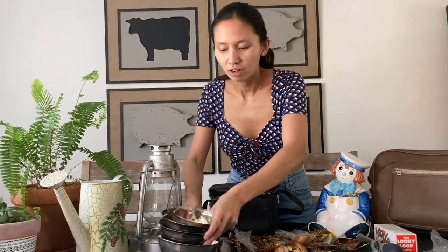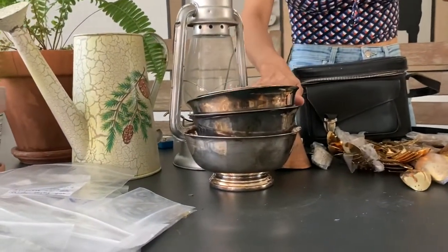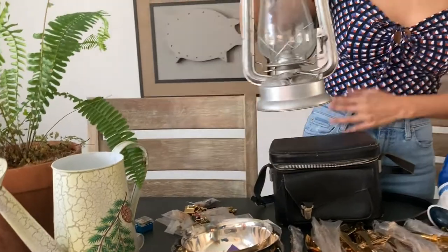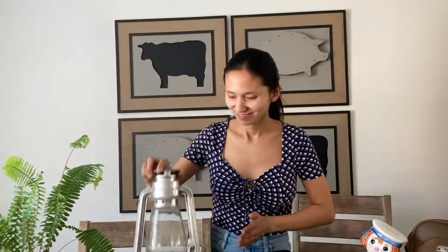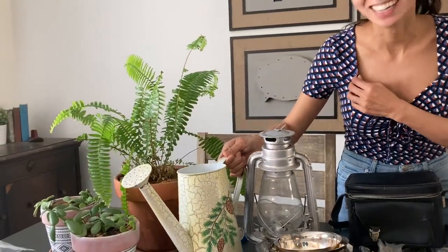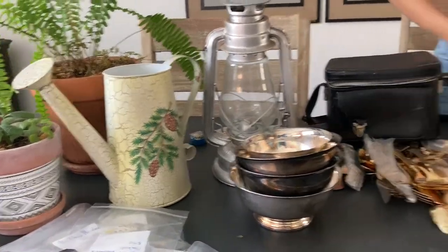I found a lot of silver plated bowls and serving pieces, and also this beautiful lamp and this vintage watering can.